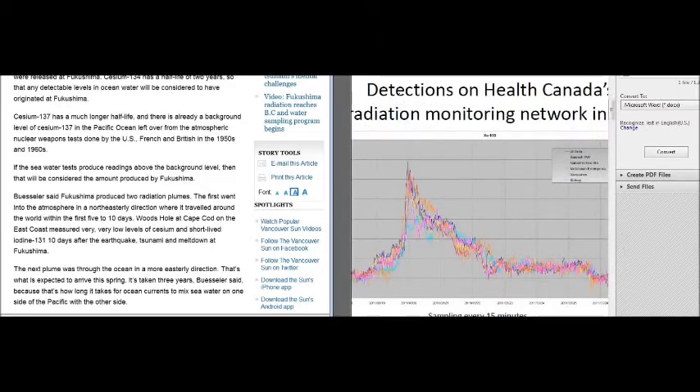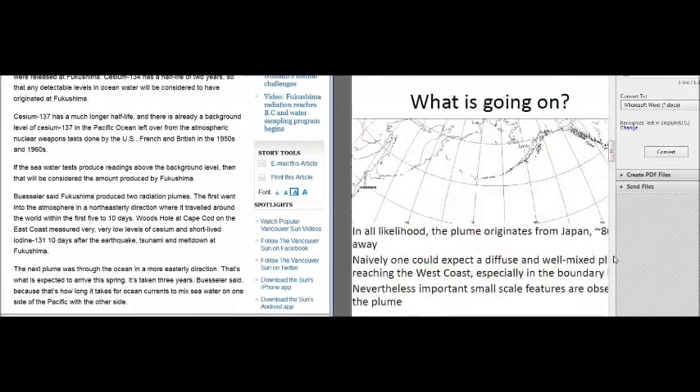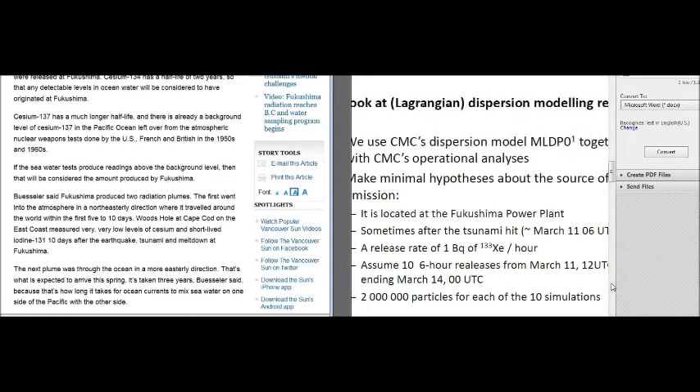They detected those radioactive spikes on the 19th and 20th of March, 2011, and didn't bother telling people to stay indoors during those spikes. They let children walk to school, family members walk their pets — they let wives, daughters, sons, aunts, and uncles be exposed and never told anybody, for a paycheck. The Health Canada study says: in all likelihood, the plume originated from Japan. But it's very telling that Ken Buesler is out there putting that propaganda out.